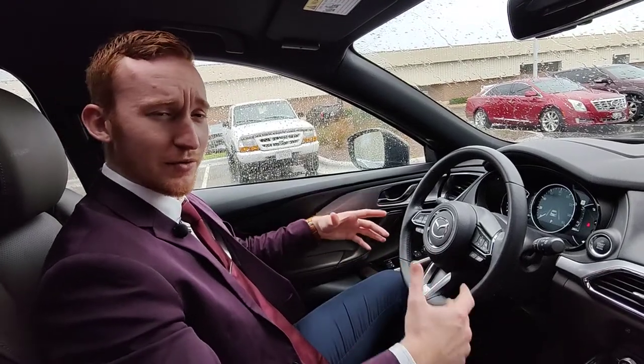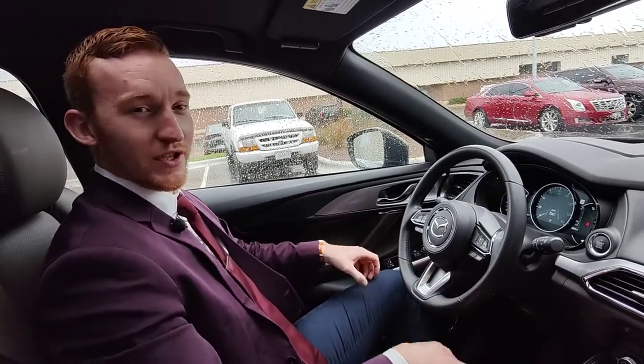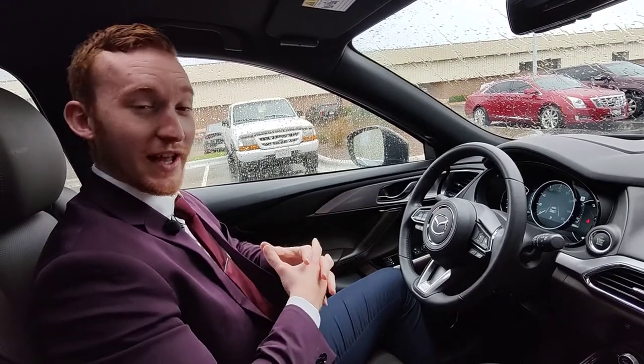Hey there, Dylan from Rust Air. I just wanted to talk to you guys about a really cool feature that Mazda has, which they call the Active Driving Display, or commonly known as the Heads Up Display.